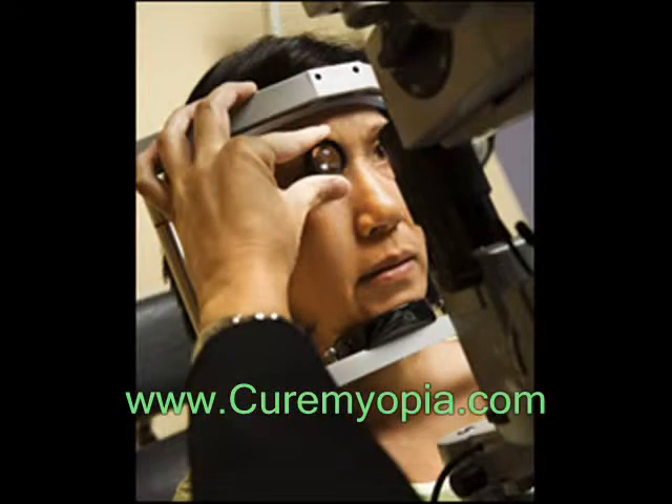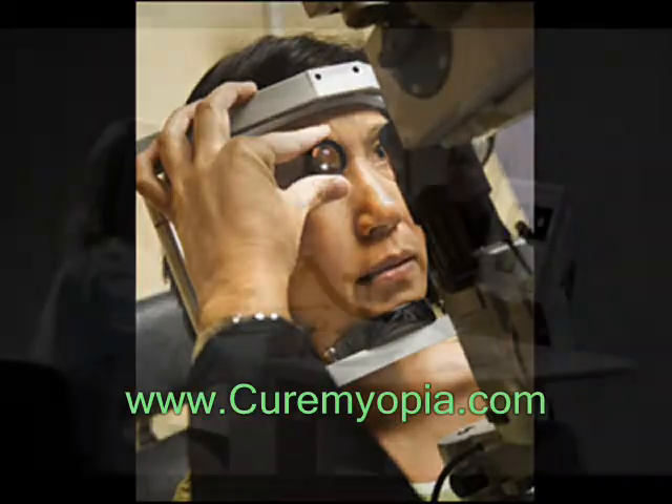This can cause images to appear blurry and stretched out. Astigmatism is usually found during a comprehensive dilated eye exam. Being aware of any changes in your vision is important. It can help in detecting any common vision problems.